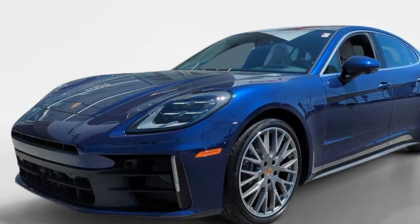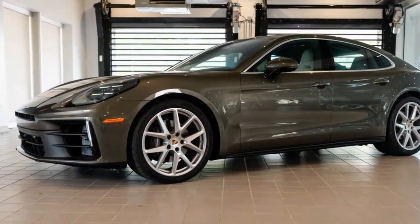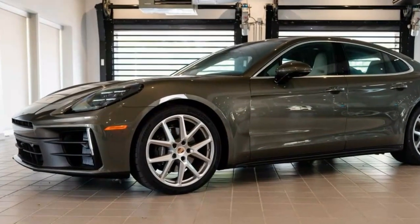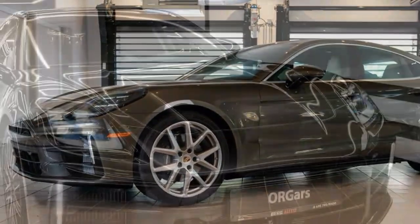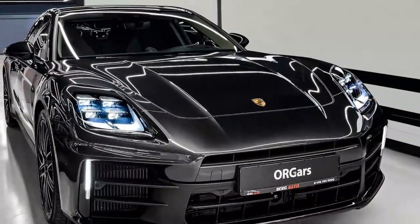That's not the case here, as it is with, say, a base 911. And while power and speed aren't everything, it's not unreasonable to want a $100,000-plus Porsche to feel quicker than something like a BMW M340i.